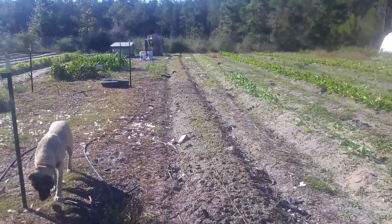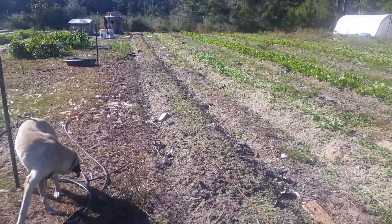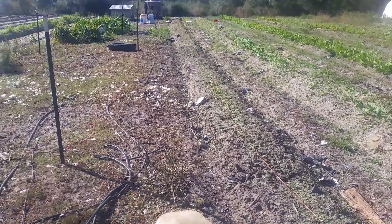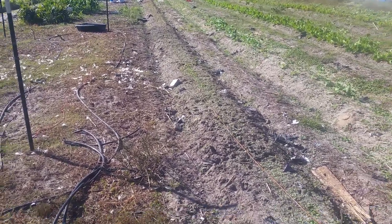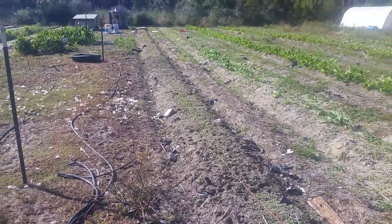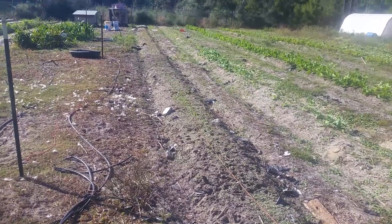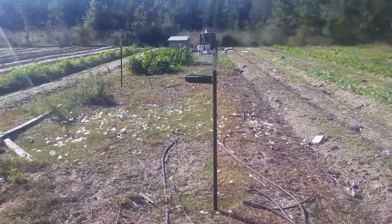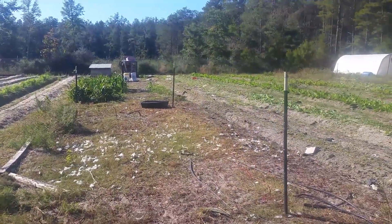This row has beets on it — they're already up and going and looking good. I'll probably do kale transplants into this row intermingled with the beets. Once the beets get up to about four inches — they're already at an inch and a half to two inches — I'll come through and stirrup hoe that and then do the transplants.